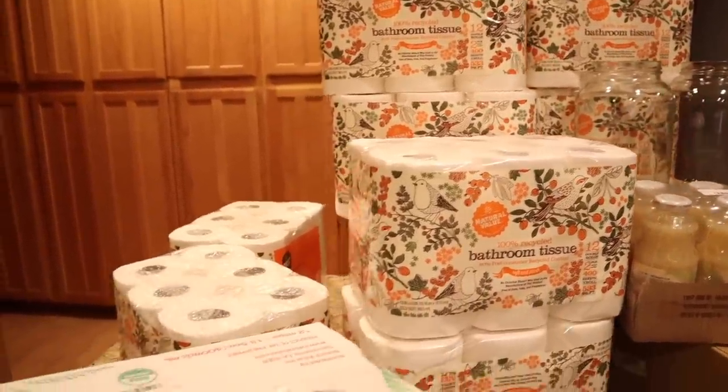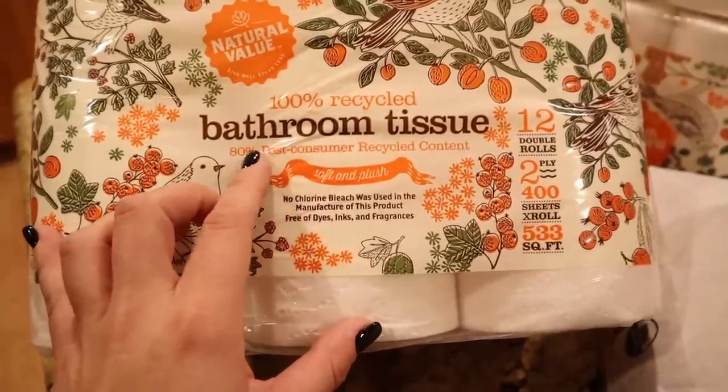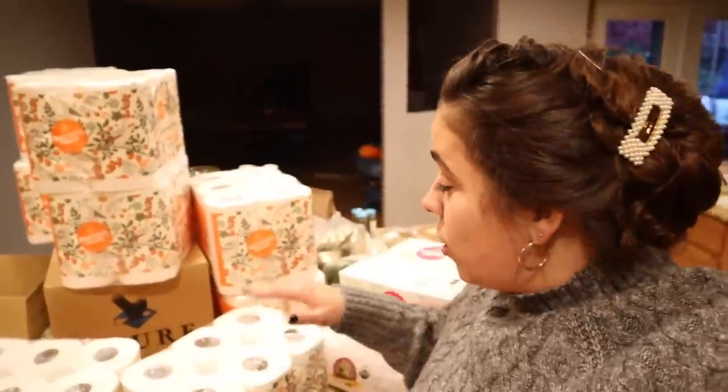The other thing I stocked up on through Azure was toilet paper — a more natural option made with 80% post-consumer recycled content. Normally at Costco I buy two packages, but they were limiting toilet paper purchases. Azure had no limit, so I ordered two cases — about 96 rolls of toilet paper. It was a little more expensive than Costco but I'm willing to pay that for something more environmentally friendly. I don't feel like I'm panic-buying; I just like to be prepared and never want to run out. Last year I was glad to have extra to share with family and friends.